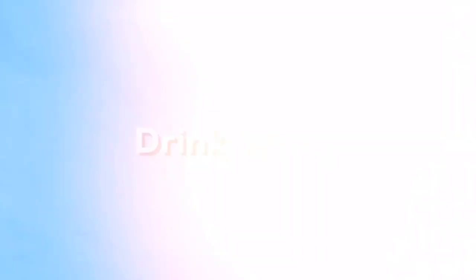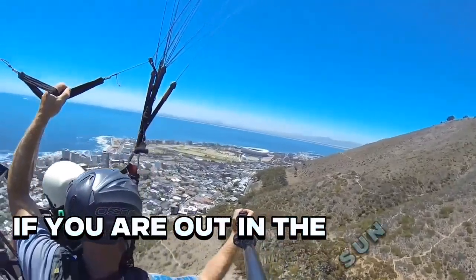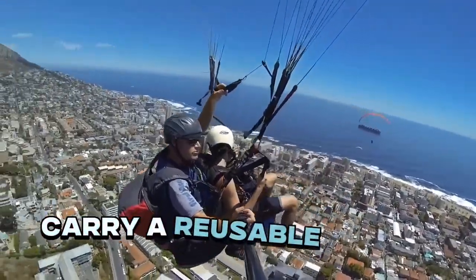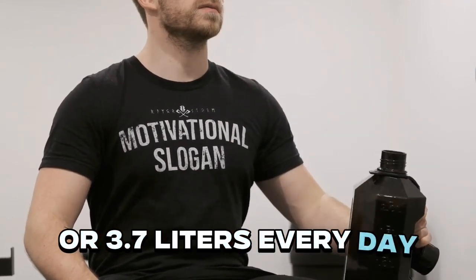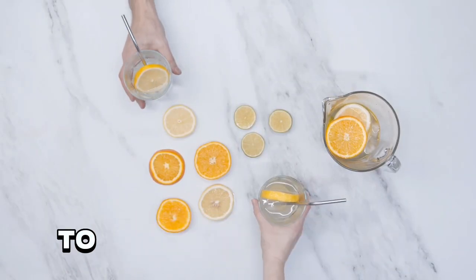Step 4: Drink water. Drinking enough water is key to maintaining a healthy body and glowing skin. If you are out in the sun and being active all day, you will get very dehydrated. Carry a reusable water bottle with you everywhere you go and aim to drink a gallon of water, or 3.7 liters, every day. If you don't like drinking water, add a squeeze of lemon or some mint leaves to enhance the flavor.